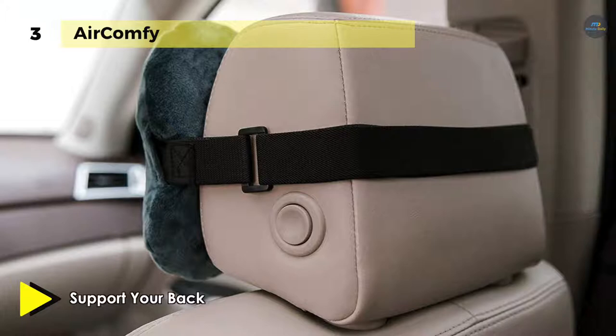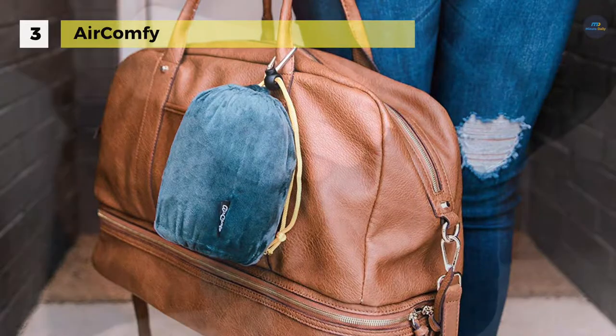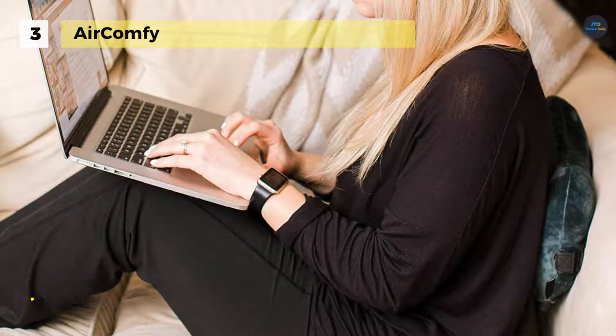You can quickly secure it to any headrest using the optional strap to keep it in place for as long as you need it. It fits perfectly to the shape of your back to provide consistent lumbar support. It has a superior inner lining designed with durability in mind to prevent leaks and tears, and the luxurious inner foam gives you adjustable support without the bouncy hollow feeling of other inflatable pillows.